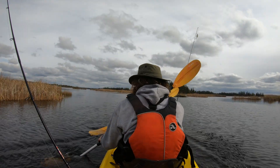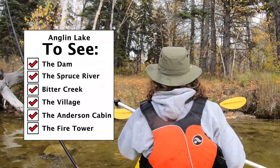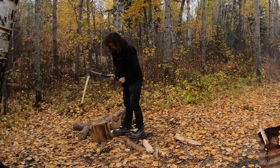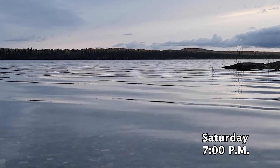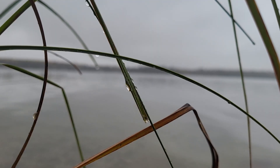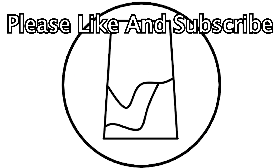We will now begin paddling our way back to camp, thus completing the list of things to see at Anglin Lake. Now it's time to relax — we'll get a fire going and cook up some steak and potatoes to celebrate our accomplishments. This winds down the evening and the time we spend at Anglin Lake. Thanks for joining me on the adventure of Anglin Lake. If you enjoyed this video and would like to support the channel, liking and subscribing helps a lot.